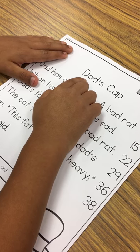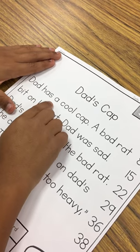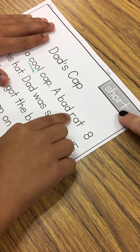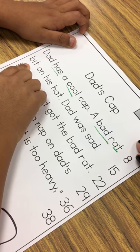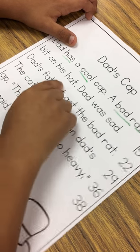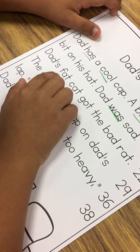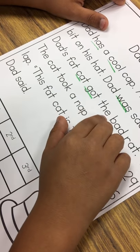Ready, set, go. Dad's cap. Dad's cap. Pat's a call. Cap. A dad. Dad. Dad. Pit. On. His. Hat. Dad. Said. Sad. That. That. That. Can't. Get. The. Stop.